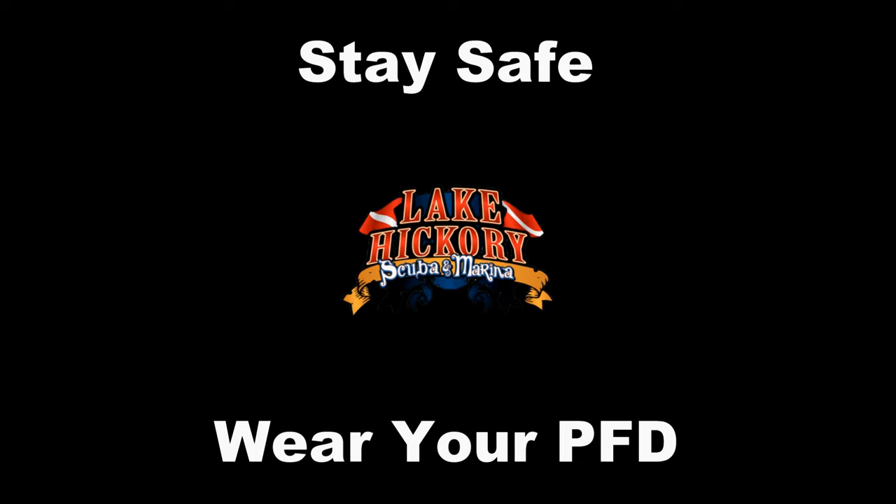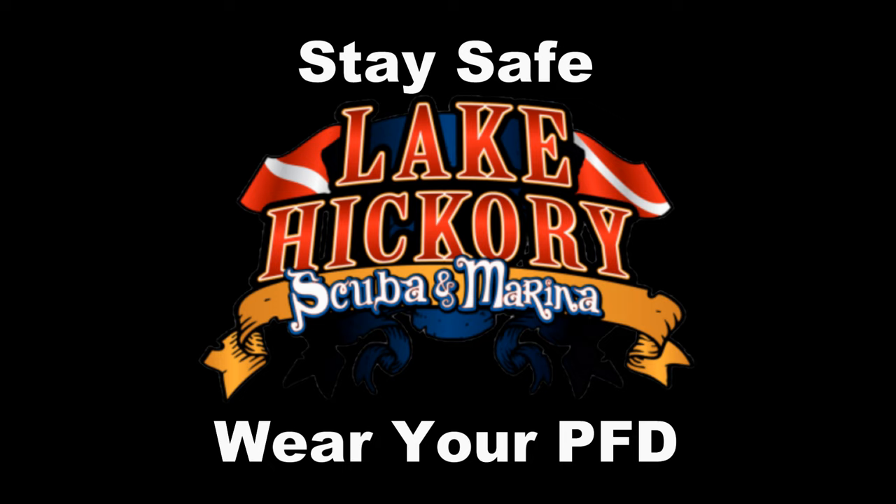You may be asking yourself, 'Brian, why are you standing on a dock with a PFD or a life jacket on?' Well, in short, what I hope is this video is going to keep you safe while you're out here on the water this summer. What's up guys, this is Brian again from Lake Hickory Scuba Marina.